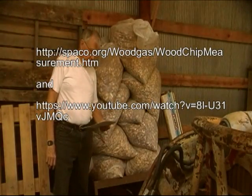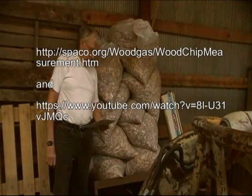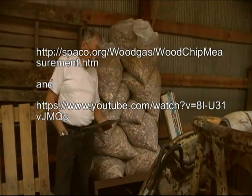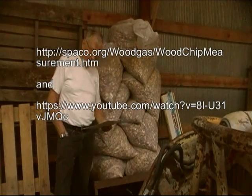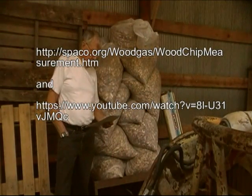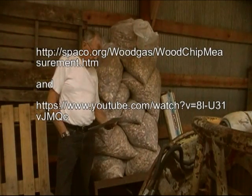This is an ongoing journey for me, so it would be good if you look at my previous videos and webpages on the subject. Look at the woodgas playlist on my YouTube channel, which is French Creek Valley, and look at my woodchip measurement page at spaco.org/woodchipmeasurement.htm.